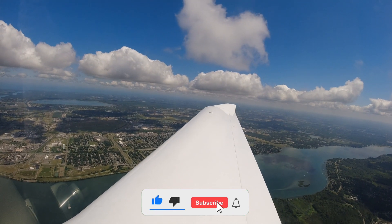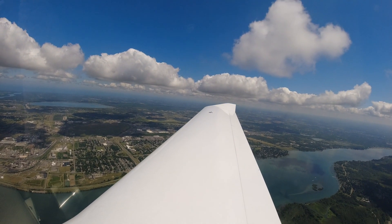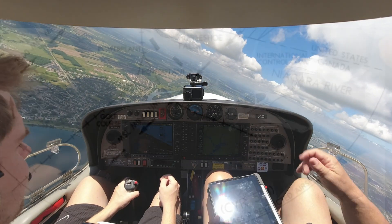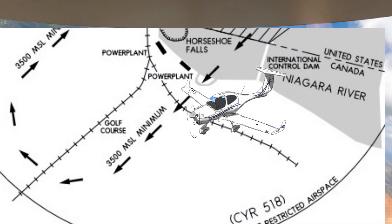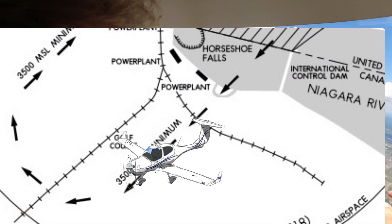You can switch to the unicom frequency now, 122.05. When you're all done, go to Buffalo 126.5, they're waiting for you. Okay, there's Goat Island. I would just do this heavy right here. See the railroad tracks — you see them right there? Through the lines through the trees?